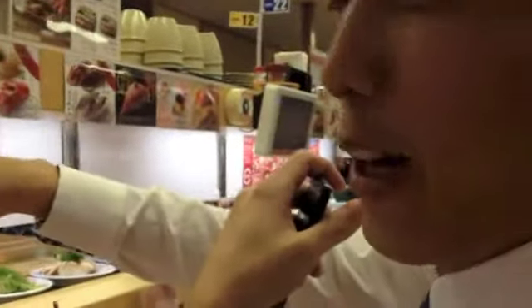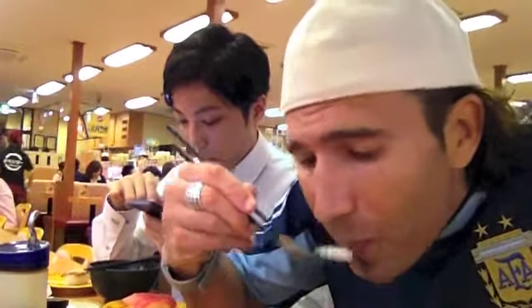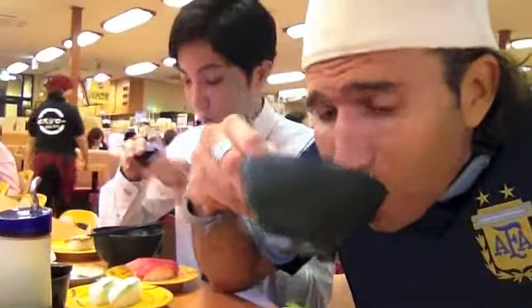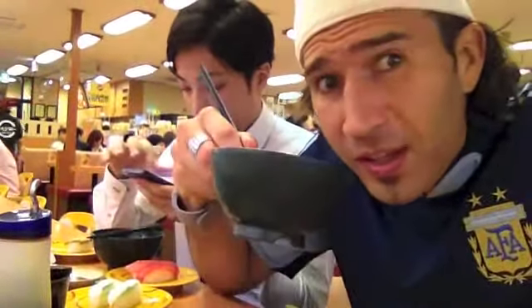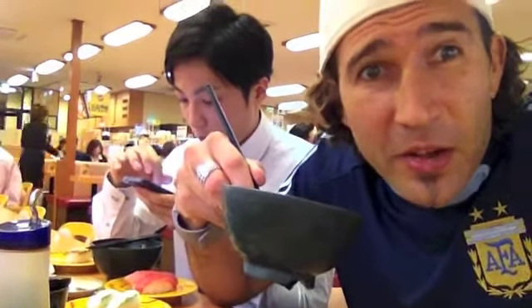Then it comes out on the conveyor belt in front of you — it matches the table number with the number on the plate, so you know that it's just for you. This little clam soup here is absolutely delicious, and we are allowed to drink soup like this in Japan, which is something I love — a land without spoons.